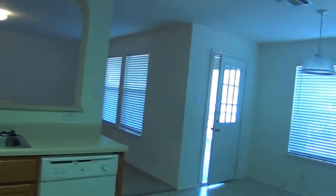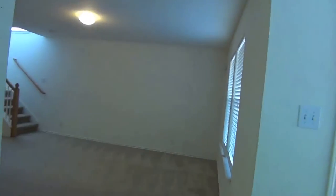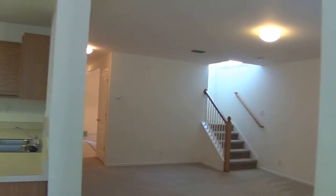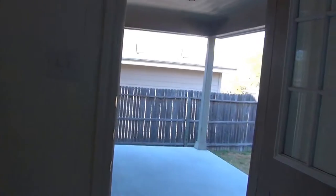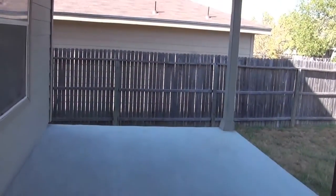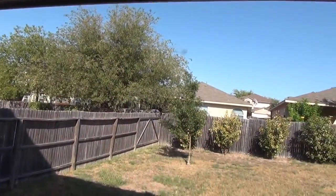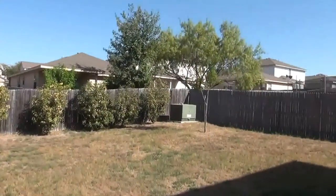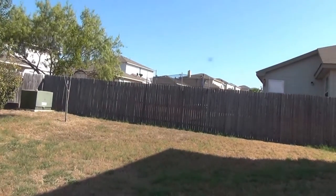Let's go back and check out the backyard. It does have a covered patio, which is nice — especially on hot days. Pretty good sized backyard too. Got some shrubs, makes it look nice. Nice privacy fence also.